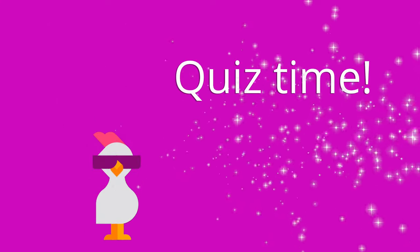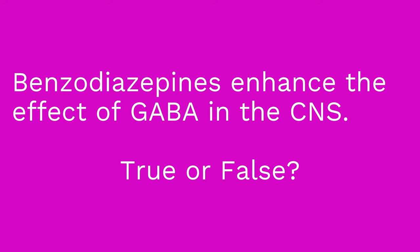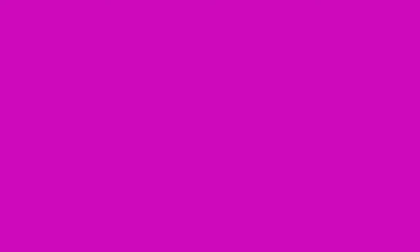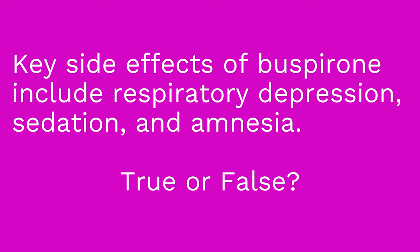It's quiz time — three true or false questions. Question one: Benzodiazepines enhance the effect of GABA in the central nervous system. True or false? The answer is true. Question two: Naloxone is the antidote for benzodiazepines. True or false? The answer is false — flumazenil is the antidote for benzodiazepines. Question three: Key side effects of buspirone include respiratory depression, sedation, and amnesia. True or false? The answer is false — those are the side effects of benzodiazepines.